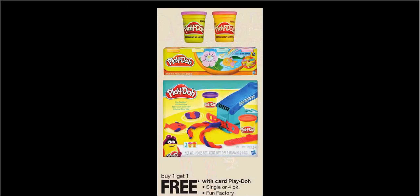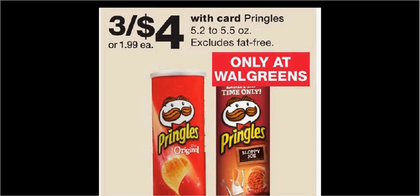Play-Doh is on sale buy one, get one free. Pringles are on sale 3 for $4.00; there's a $1 off 2 load-to-card coupon. If you bought three and used the coupon, you'd pay $1 for each can.